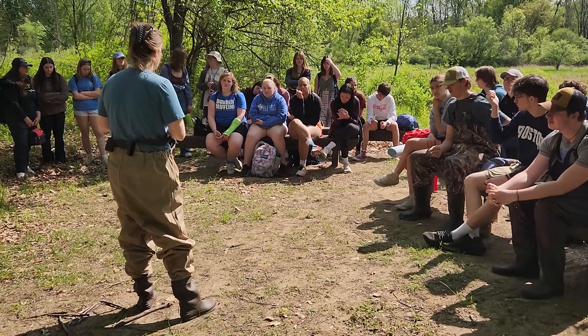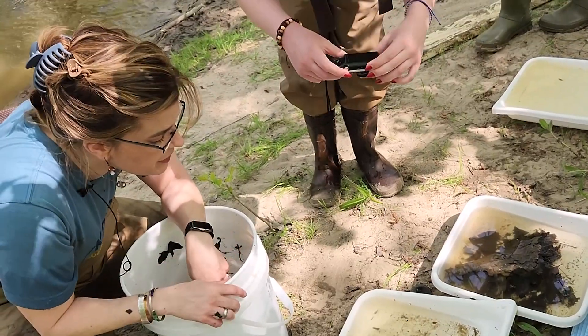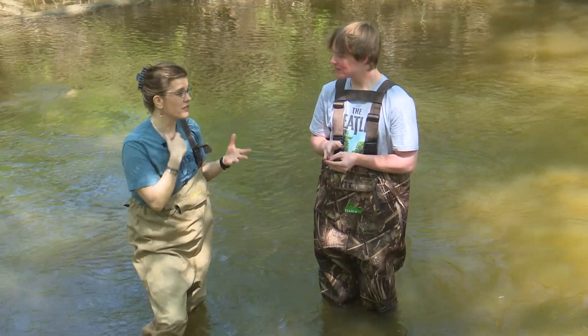Jamie Welch, a member of the Flint River Watershed Coalition, says projects like these can be a big part in boosting our local ecosystems. The reintroduction of some of the fish species is very helpful and very vital to the river.